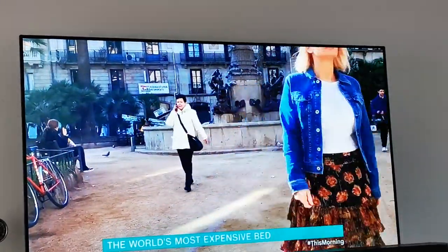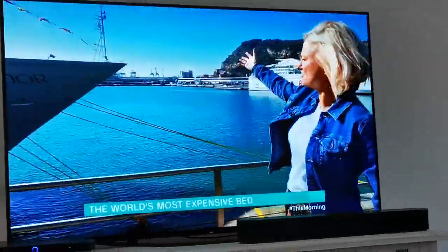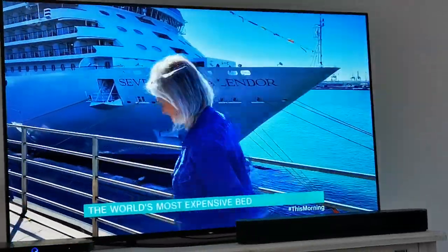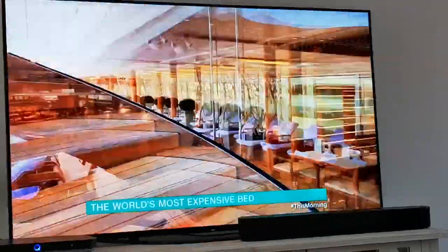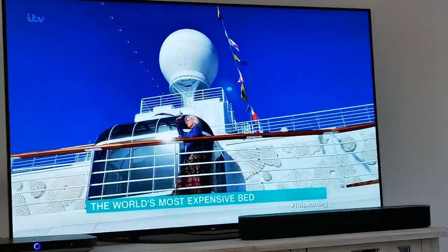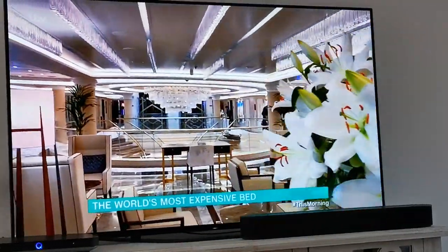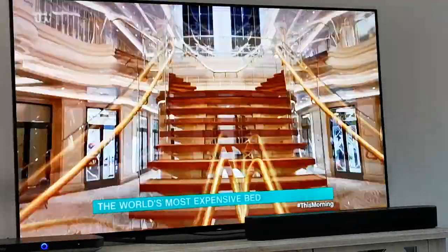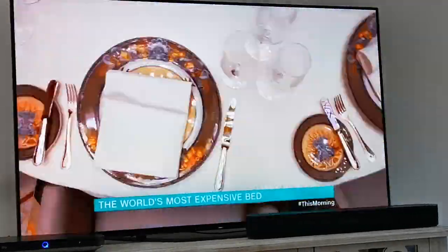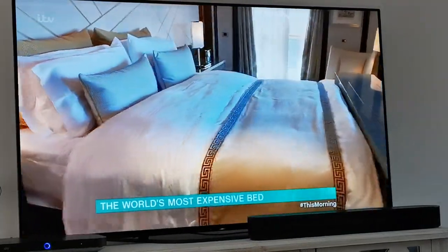But where do you find the world's most expensive bed? At one of the world's most luxurious cruise ships. This is Seven Seas Splendour, and it's the newest boat to join the Regent Cruise Fleet. Getting ready to set sail for its maiden voyage from Barcelona, it has all the cruise ship essentials — pool, restaurants, £3.5 million worth of art on the walls, over 500 crystal chandeliers, an acre of Italian marble, and, of course, the world's most expensive bed.